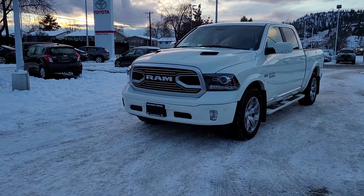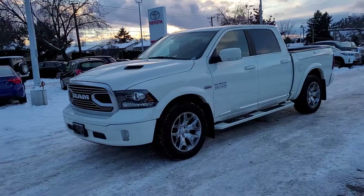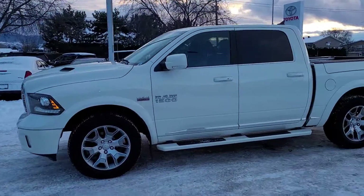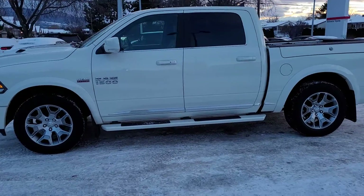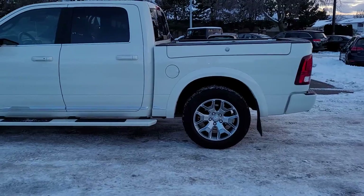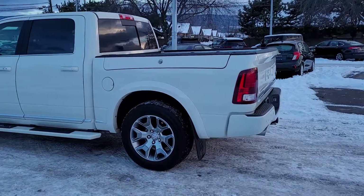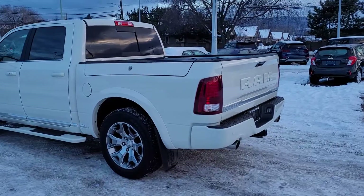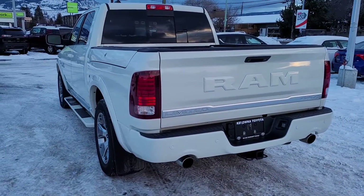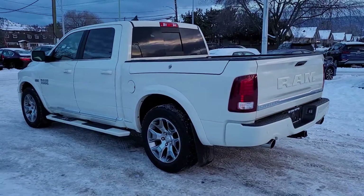Starting out at the front we can see we've got this beautiful chrome grille and fog lights. Coming around the side we have color matched mirrors and door handles and rear privacy glass for your passengers, as well as a rear mounted shark fin antenna on the sides of the box. On both sides we've got these lockable storage compartments for any tools or items you might need.